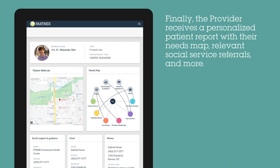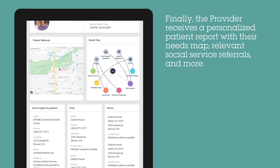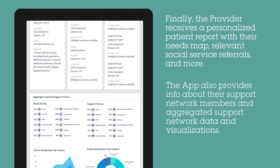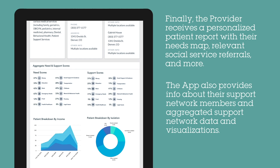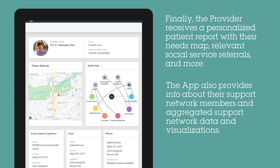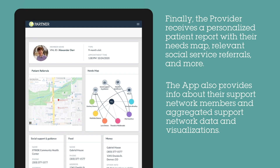Lastly, the tool provides these targeted referrals. The provider also receives a full report on their patient's social connectedness. This includes aggregated need and support info, data visualizations, care coordination details, and more.